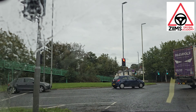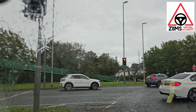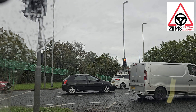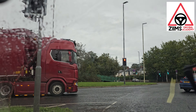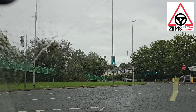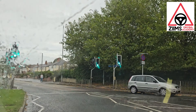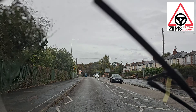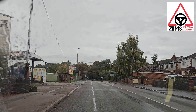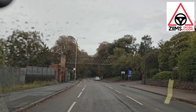Good man. We're going to go straight ahead here. The speed on this road is 30 miles an hour. Speed is right, good man. Find the road straight ahead — that was Thurmaston, right fourth exit from the shopping centre on the other side.